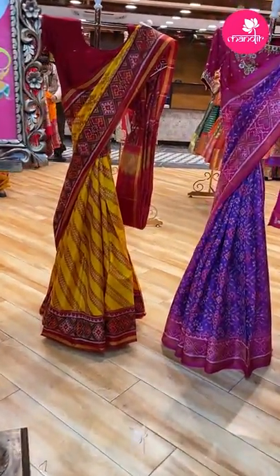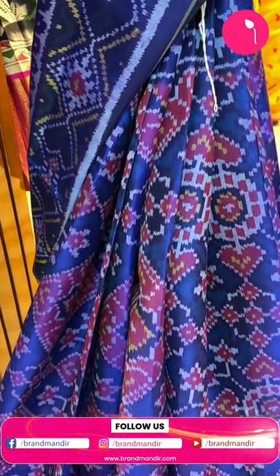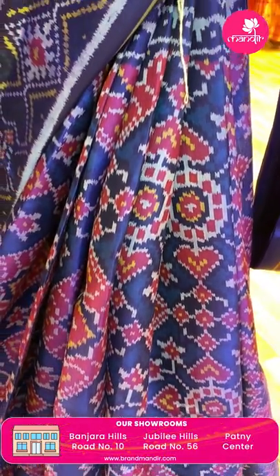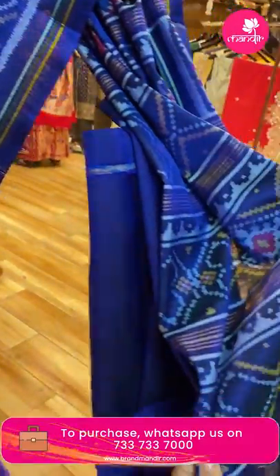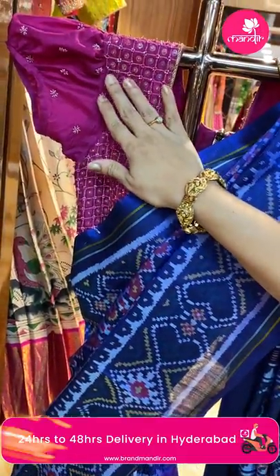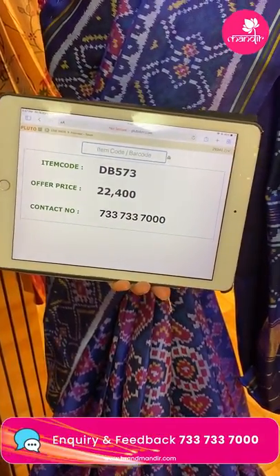Here ends the draped sarees — now let's move to the mannequin sarees. Navy blue with diamonds and florals. It's a single colour — no contrast, nothing. Beautiful florals and diamonds; border has diamonds and heart shape butas. Pallu with hearts and diamond borders, ended up with kadi. Blouse self with border. Price ₹22,400, DB573 is the code. WhatsApp us on 733-733-7000.